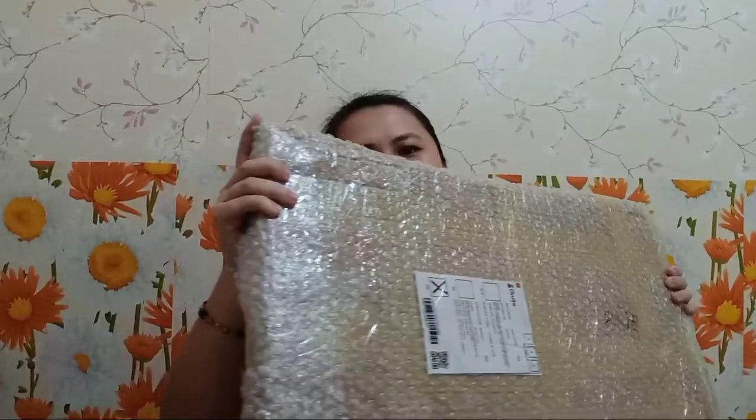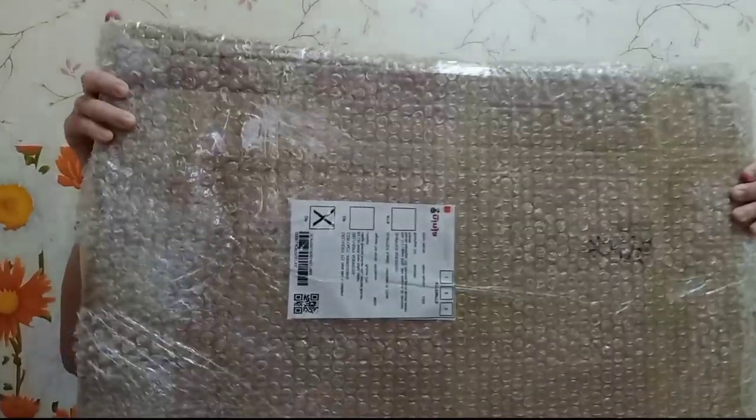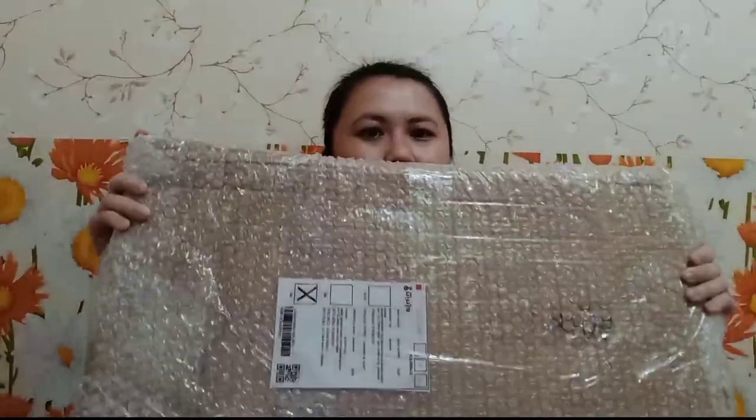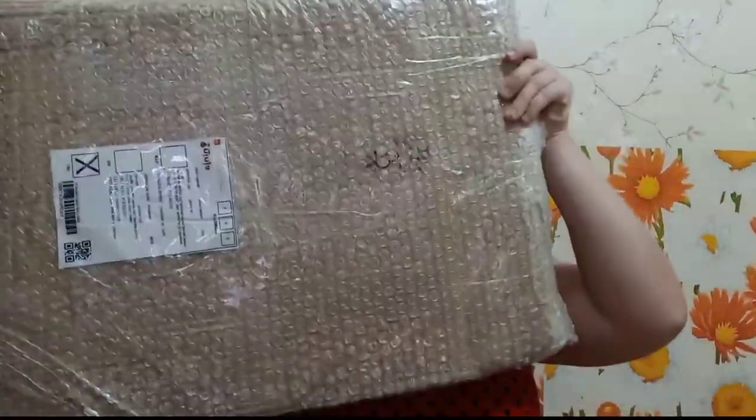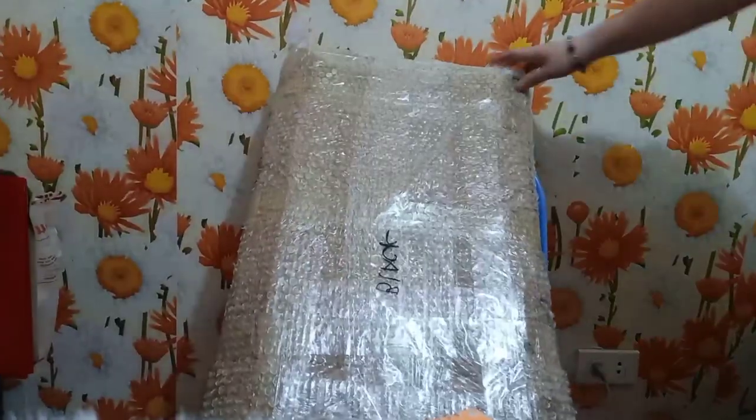So, sa makikita ninyo, naka-bubble rock siya. Through J&T pa din. So, 3 weeks to ha — 3 weeks bago dumating nung laki. Sobrang lapad eh.